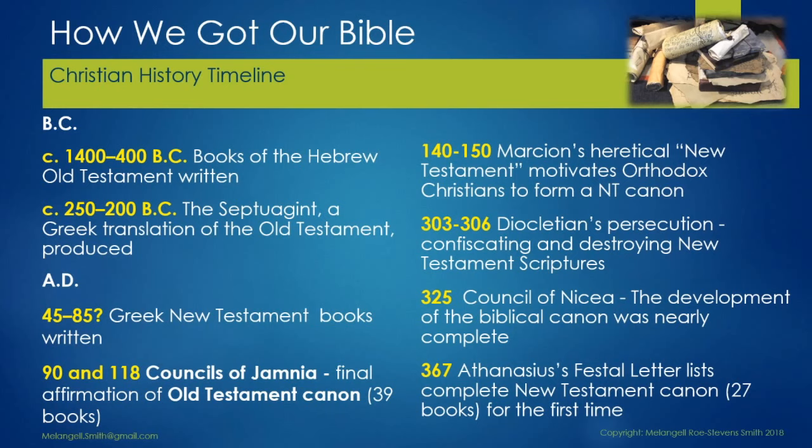In 367, Athanasius wrote a festal letter in which he lists the complete New Testament canon of 27 books for the first time, so we know that it is formed and set by 367 — which is actually quite a lot later than many people think. The festal or Easter letters are a series of annual letters sent by the bishops of Alexandria announcing the date on which Easter was to be celebrated, in conformity with the decision of the First Council of Nicaea. Of the 45 festal letters of Athanasius, the 39th, written for Easter of AD 367, is of particular interest as regards this canon of scripture.